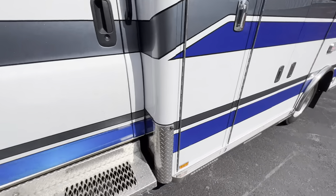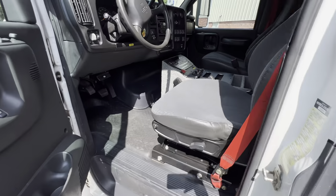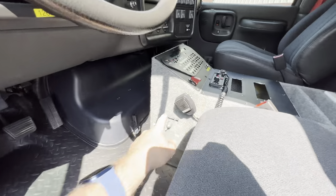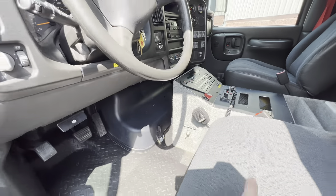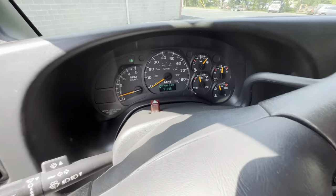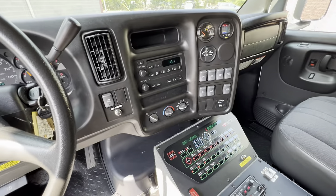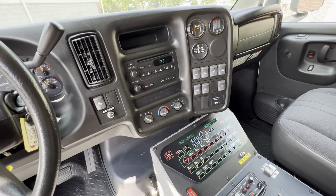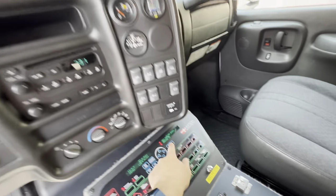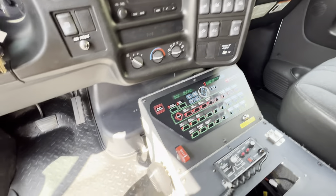This is a 2008 GMC Kodiak C4500. You have your main power switch here, siren here. This ambulance only has 71,000 miles on it and it has a 6.6 liter Duramax turbo diesel engine, which are very reliable. This is pre-DEF, so you don't have the DEF system to worry about.